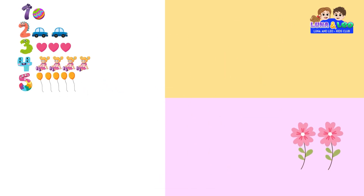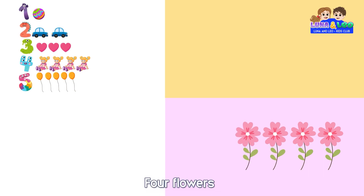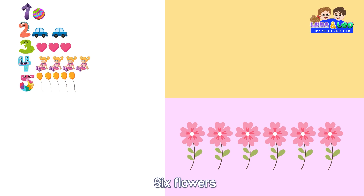1 flower, 2 flowers, 3 flowers, 4 flowers, 5 flowers, 6.